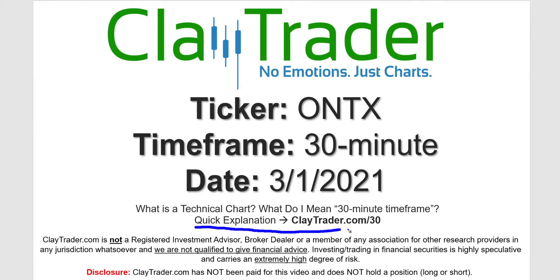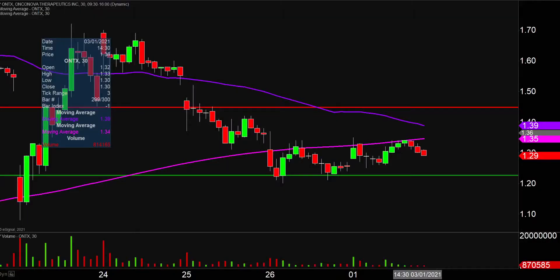Not sure what I mean by 30-minute — I do offer an explanation video at that link. I've been doing this analysis on a very routine basis, so that is where the red and green line annotations you're seeing are coming from.